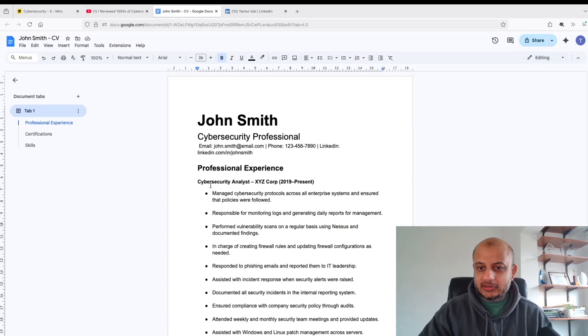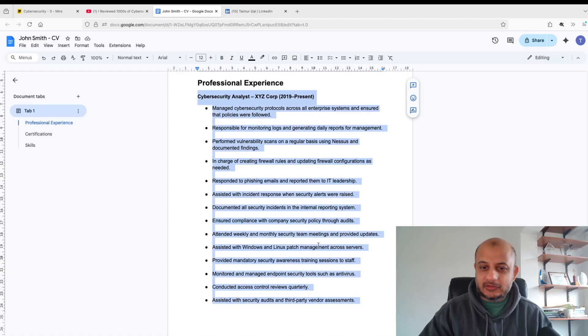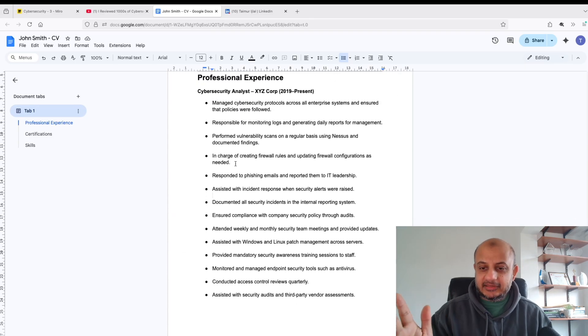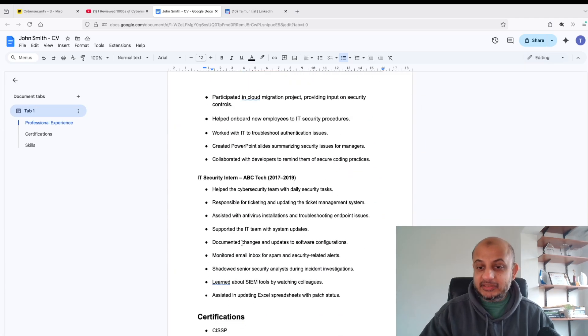Looking at this standard resume I've seen many times — the first mistake people make is they just list their job description. This is bullet point hell. By the time you reach the end, you have no idea what the first thing was — death by bullets. Your job description I can probably guess from your job title alone. You don't need to copy-paste it. What you need to tell me is the impact you made. Instead of listing job descriptions, make one or two lines about your role and make the rest achievements — tell me if you decreased virus or malware incidents, or found an issue that led to an improvement in the security process. Focus on achievements, not job descriptions.